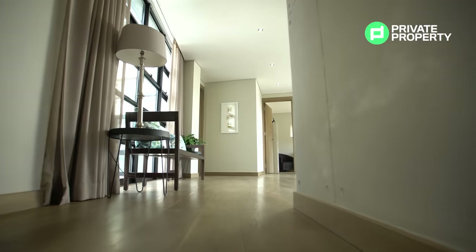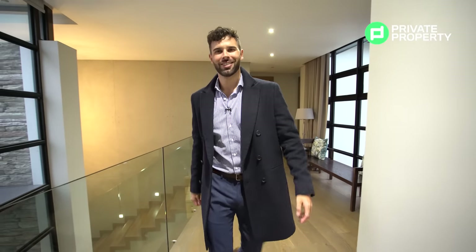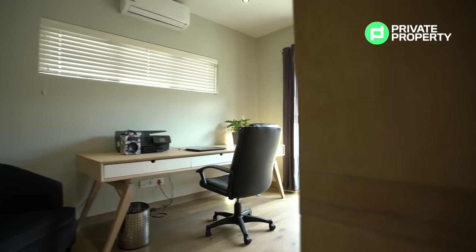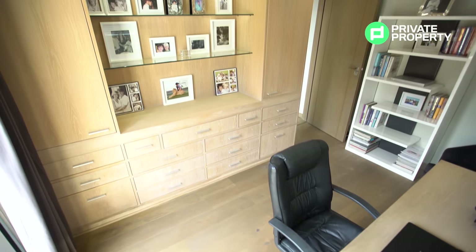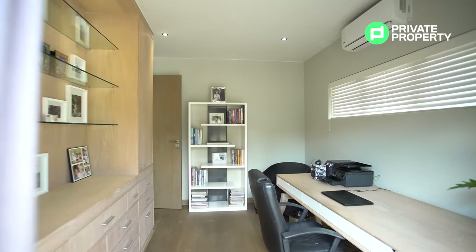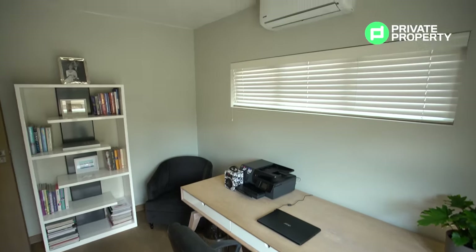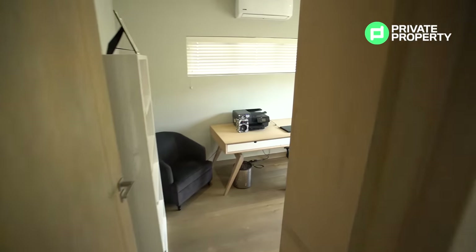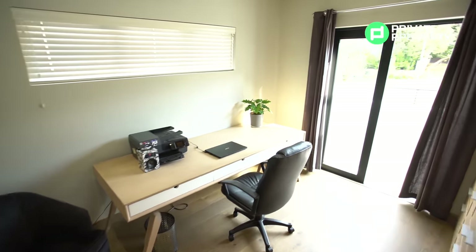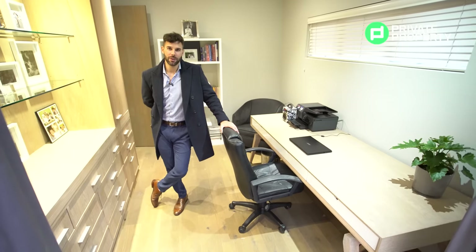On the first floor there are three bedrooms — the master suite behind me and two others — but in front of me is another study. Through a custom door frame with custom door, you find yourself in a study with built-in cupboards, lit glass shelving, really classy and upmarket. It also has its own balcony overlooking the driveway — not many studies have that. Plenty of space, plenty of windows, and its own aircon. Not much more you could want in a study.